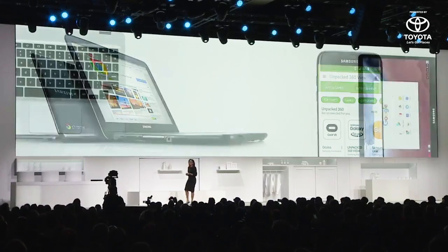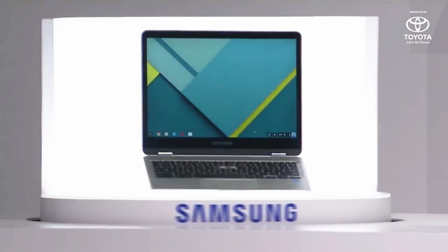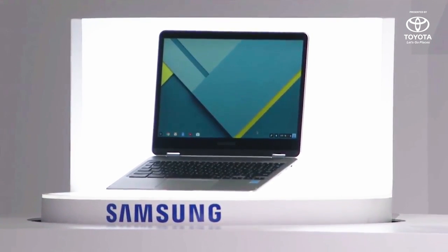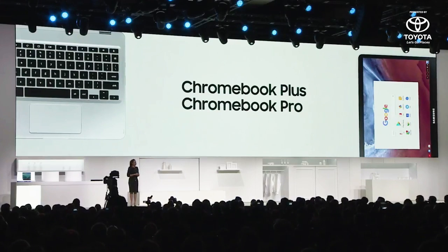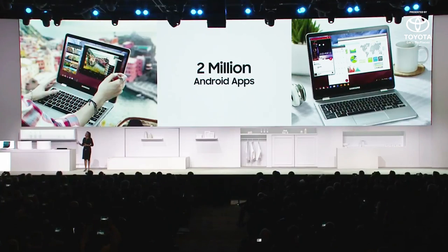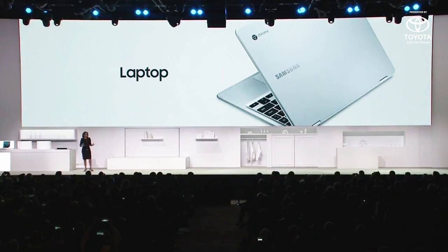Introducing the next-generation Samsung Chromebook designed for Google Play — the Samsung Chromebook Plus and Chromebook Pro. It's the same great design for both variants. The Samsung Chromebook Plus will feature an ARM processor, while the Chromebook Pro will be powered by an Intel Core M3 processor for fast, responsive performance. These are premium laptops that are thin and light, feature a Quad HD screen, and easily convert from notebook to tablet in a snap.